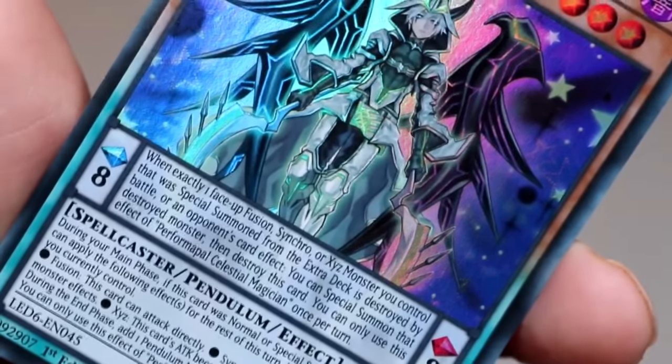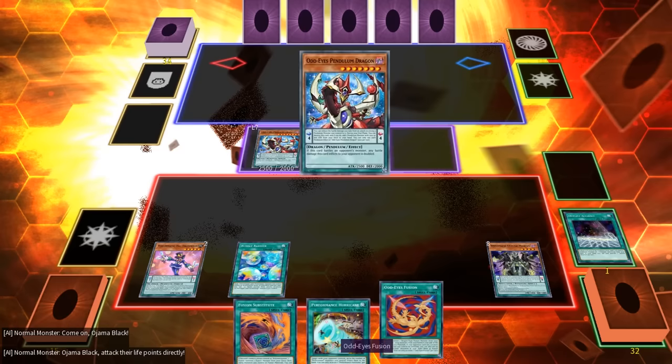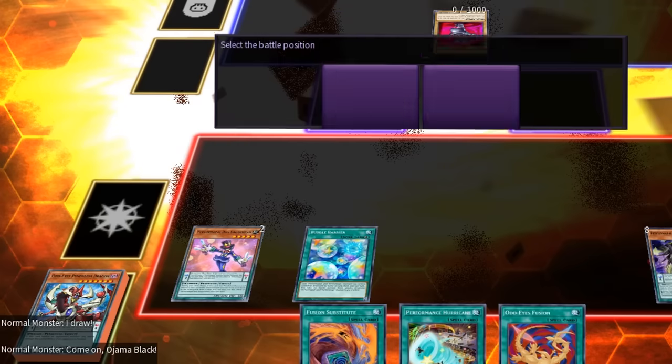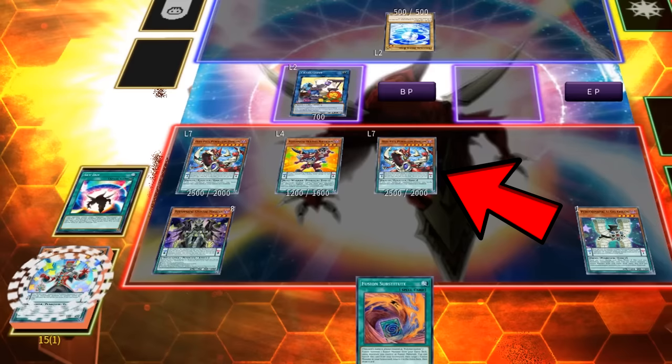However, that's not all you can summon. You can also Pendulum Summon as many face-up Pendulum Monsters in your Extra Deck as well, as long as their levels or ranks are also between the Pendulum Scales. However, these monsters can only be summoned into the Extra Monster Zone or zones that a Link Monster is pointing to, because they are technically an Extra Deck Monster.